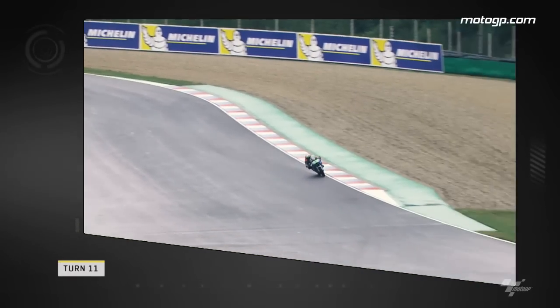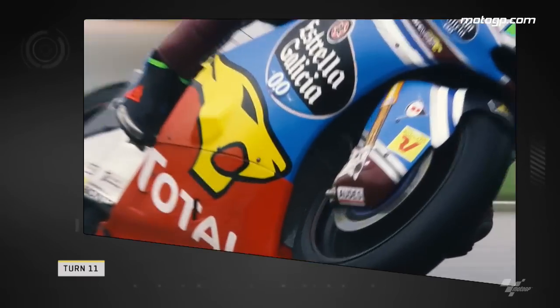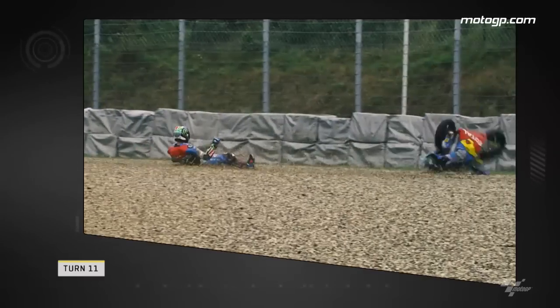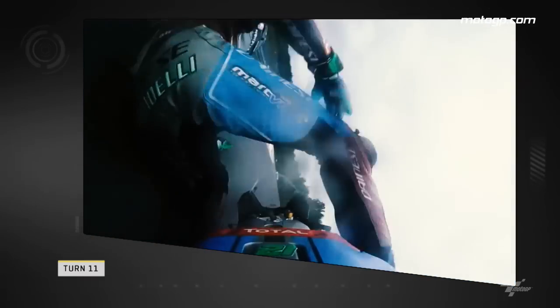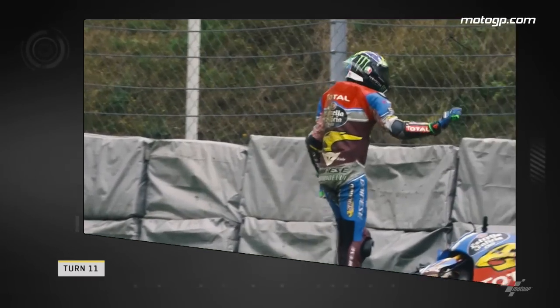One turn later, in the wet free practice session on Friday, Franco Morbidelli runs out of grip and slides off the track. Unfortunately for the Italian, his bike digs in and pirouettes through the gravel, causing extensive damage to the Kalex. On board now and we can see just how little warning Morbidelli had before it all went wrong. However, he walked away unharmed.